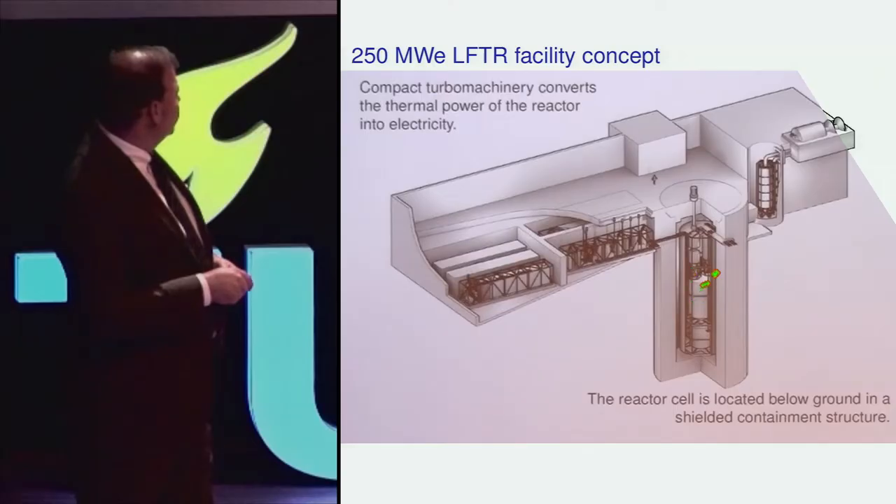This is an overall view of the lifter facility. There's the reactor vessel, drain tank, pump, and primary heat exchanger.